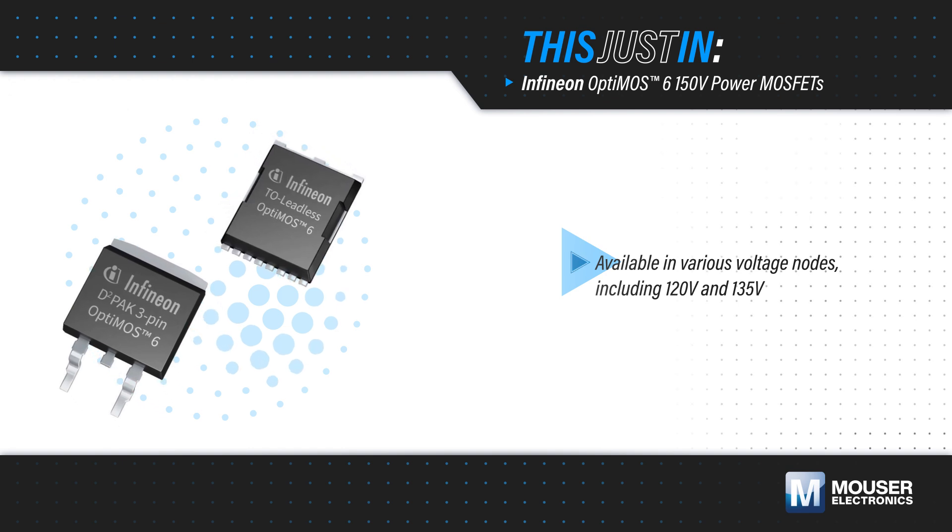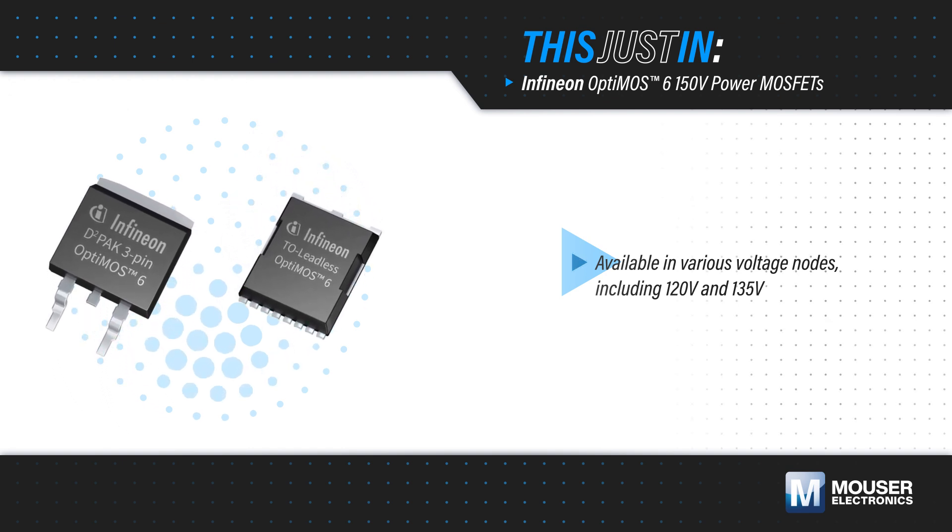OptiMOS 6 power MOSFETs are available in various voltage nodes, including 120 and 135 volts.